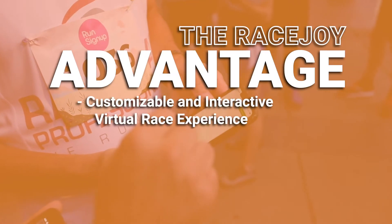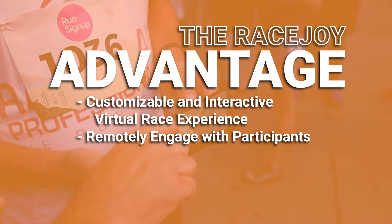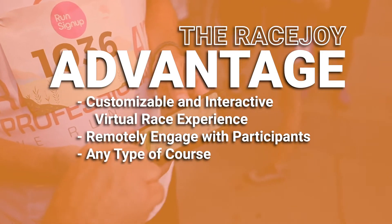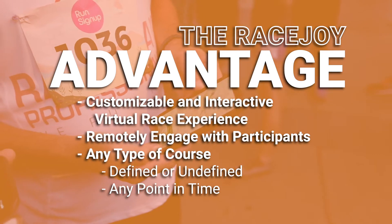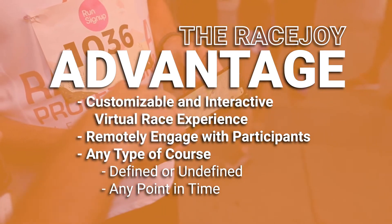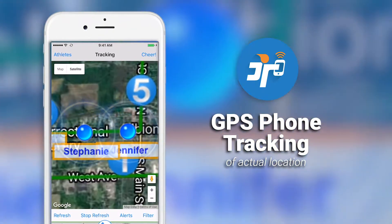RaceJoy offers a customizable and interactive virtual race experience, allows you to remotely engage with your participants, and can accommodate participants on any type of course, whether defined or undefined, at any point in time during a specified race window of your choosing. RaceJoy gives participants GPS phone tracking of their actual location.